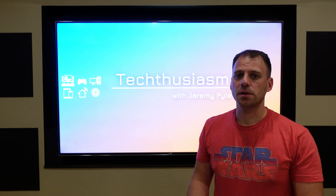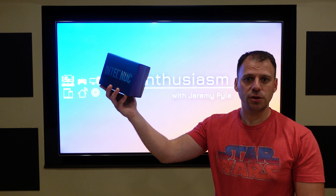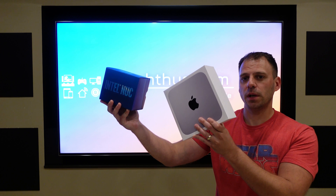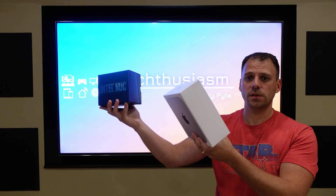In this video, I'm talking about my experience comparing this Intel 10th generation i5 NUC running Windows 11 versus this base level latest model M1 Mac Mini. What's better? Let's find out.